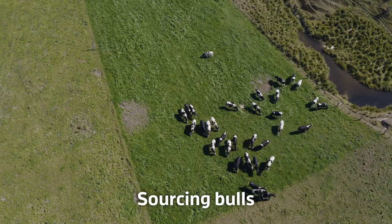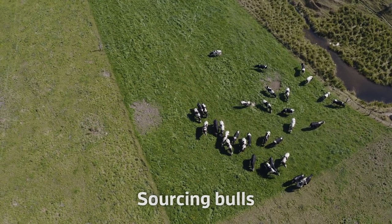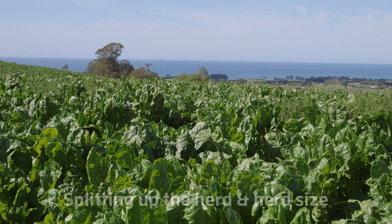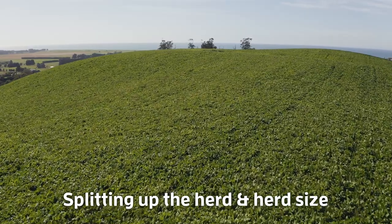They have their own dairy farm with a Friesian herd, so they rear all their calves from the dairy farm, and he also buys an extra 100 calves at 100 kilos. They run as a big mob right through until autumn, where he splits them up to be wintered on fodder beet.